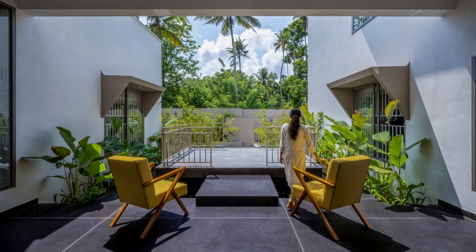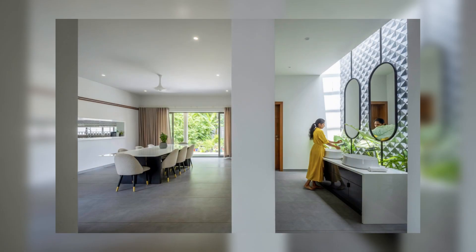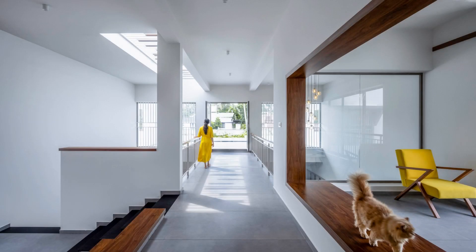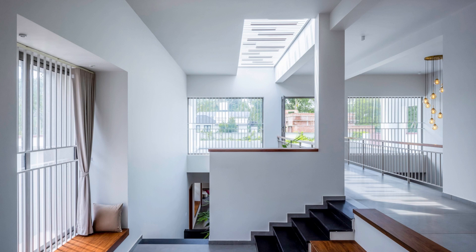This abode seeks to provide a space for retreat and relaxation while also offering an opportunity to experience various notions of interaction between spaces and with landscape. Its structure is intended to seamlessly integrate with the natural environment, creating a sense of spaciousness and freshness for anyone experiencing the spaces.